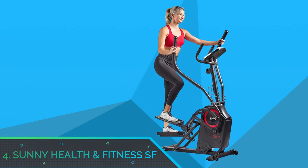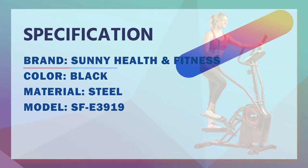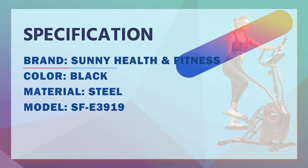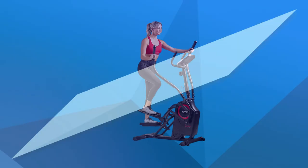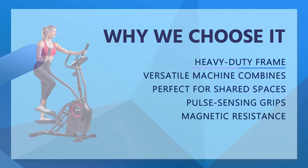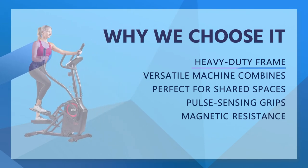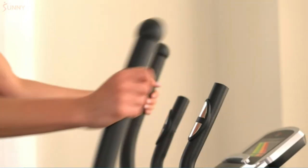Number 4: Sunny Health & Fitness SF Stair Stepper Workout. Confidently enjoy long-lasting climbing and striding sessions when you exercise on the Steel Climber Frame, which has a user weight limit of 260 pounds. This versatile machine combines the best of stepping and striding in one intense movement. Climb to a vertical height of 9 inches and stride a horizontal distance of 5 inches.